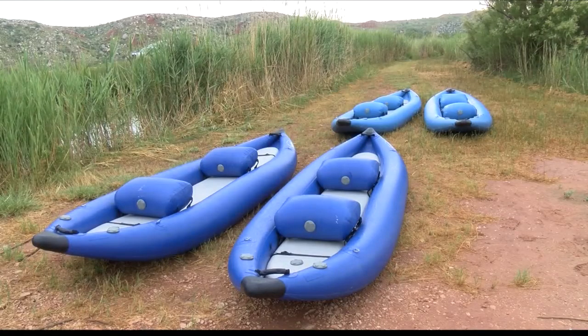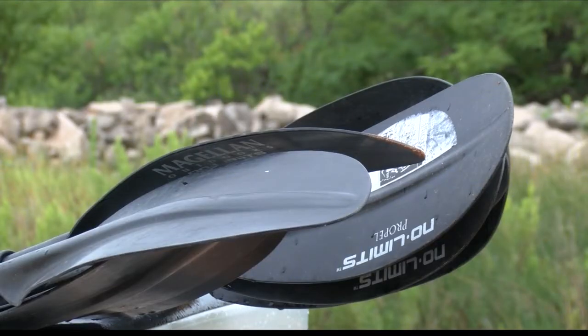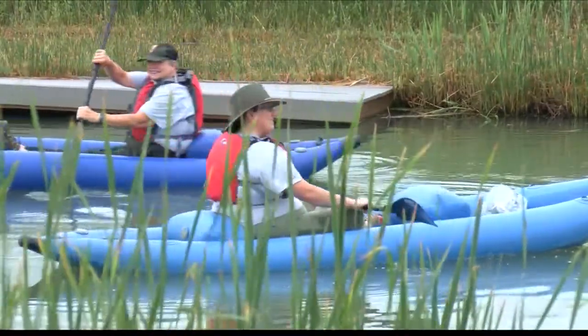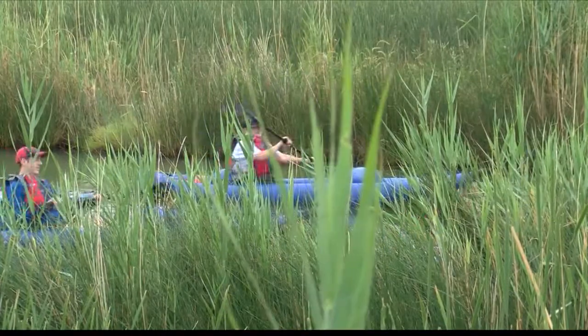Participants will be able to use an inflatable kayak provided by the park. This helps many first-timers feel at ease since safety is a priority. You really have to try to make them turn over, so we have a lot of first-timers and we want to make sure that they feel comfortable and stable.